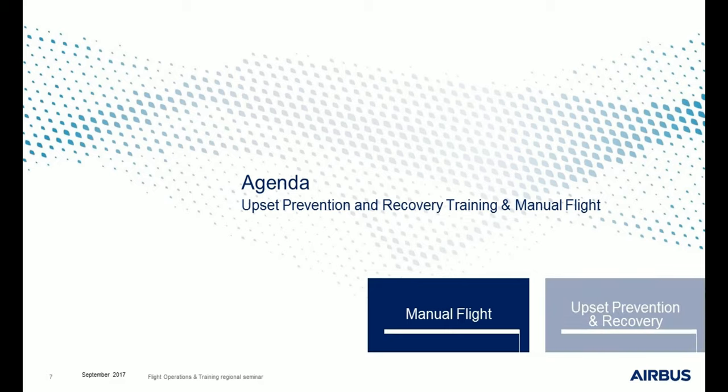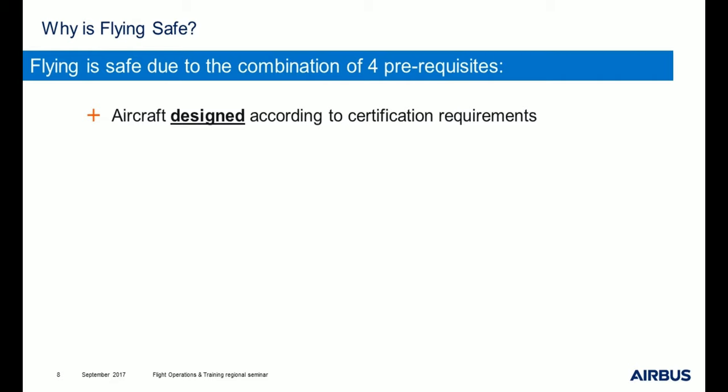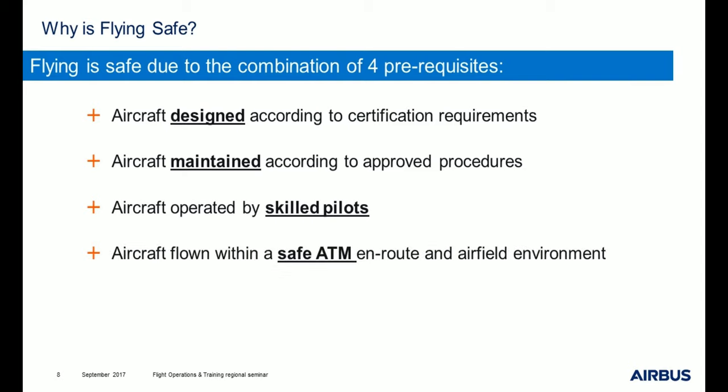Let's start with manual flight. Why is flying safe? Flying is safe due to the combination of four prerequisites. First, the aircraft has to be designed according to certification requirements. Then it has to be maintained according to approved procedures such as MMEL. The aircraft also has to be operated by skilled pilots, and eventually has to be flown within a safe ATM en route and airfield environment.